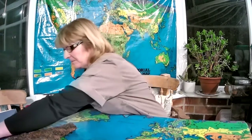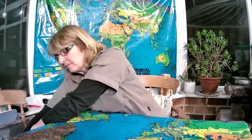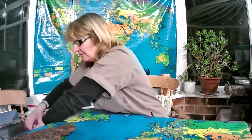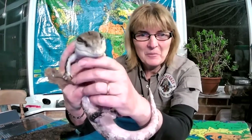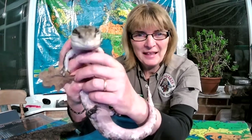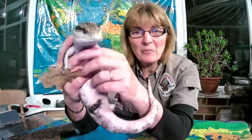So I'm going to show you Barry, who is a big lizard, and Barry is called a blue-tongued skink. Hopefully I might show you his big blue tongue in a minute — I'll give him a little tickle under his chin. There you go — big blue tongue! He uses that tongue not only to taste with but also to scare off predators.